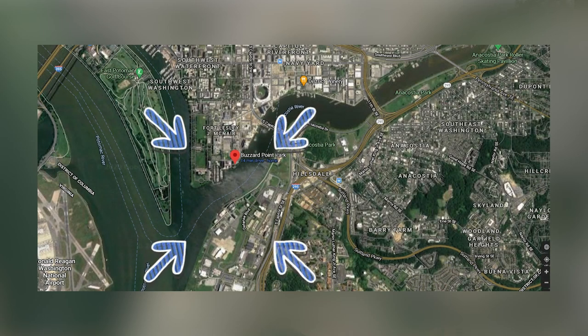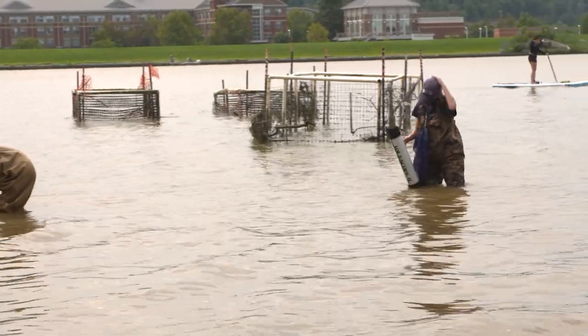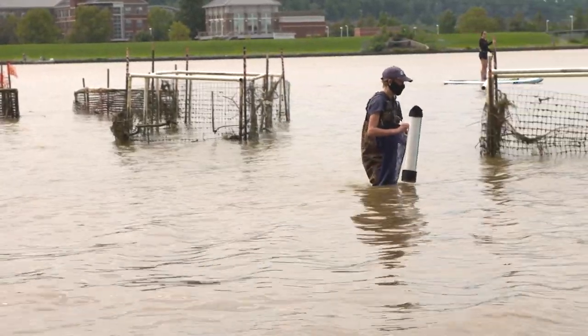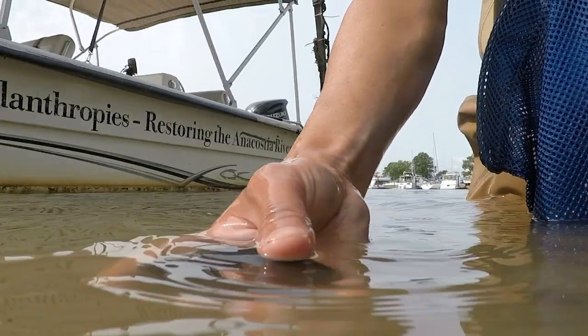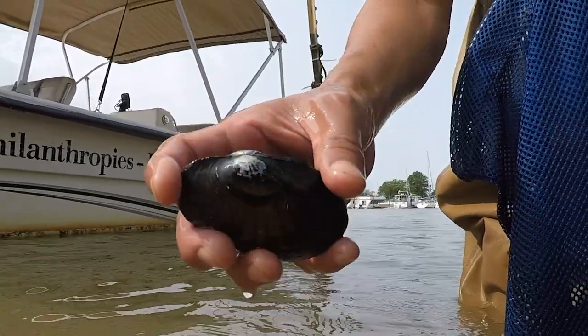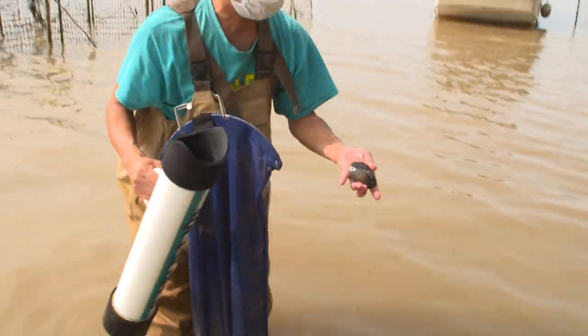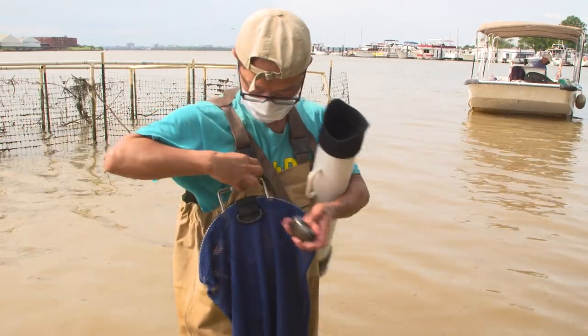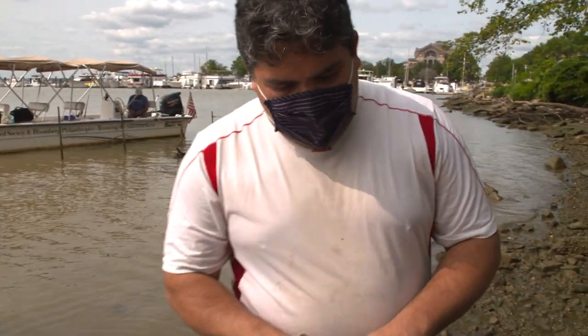We're here at Buzzard Point. This is where the Anacostia River meets the Potomac River — this is where the waters mix. In 2015, we started doing mussel surveys to assess the mussel communities in the Anacostia River. We found that Buzzard Point, the confluence between the Anacostia and the Potomac River, is a hot spot for mussels. But once you go upriver, we started finding fewer mussels and less diversity — fewer species of mussels. We found a couple of mussels during our survey, so let's go to the table and take a look at what we got.